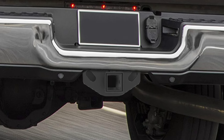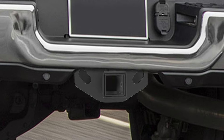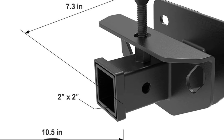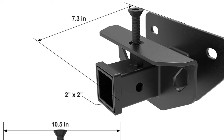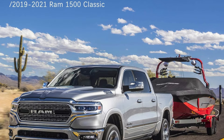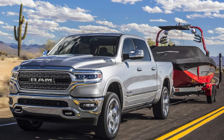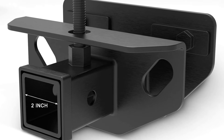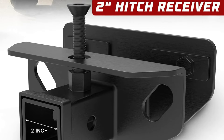Installation is a breeze, as the Bunker & Dust Hitch Receiver is designed for a direct bolt-on fit, without the need for any drilling or modifications. This streamlined approach makes it easy for even the most novice DIYers to get their towing setup up and running in no time. Whether you're hauling a boat, camper, or heavy-duty trailer, its combination of strength, versatility, and ease of installation make it a must-have upgrade for anyone seeking to maximize their towing capabilities.